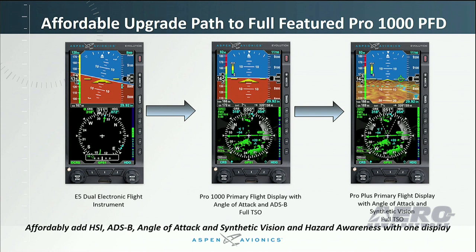Designed as a non-TSO drop-in replacement for traditional mechanical vacuum instruments, the Evolution E5 also interfaces with most legacy autopilots and will also interface to the new TrueTrack Vision autopilot. When combined — the E5 with the TrueTrack Vision autopilot — customers can have a full system for under $10,000.